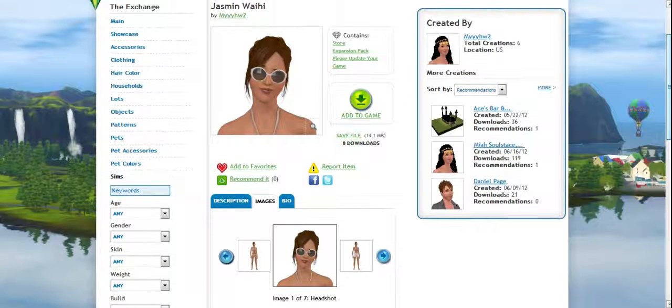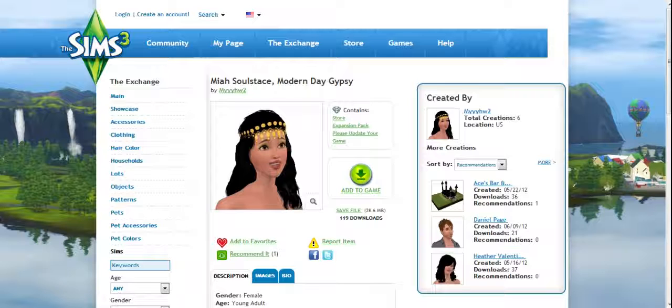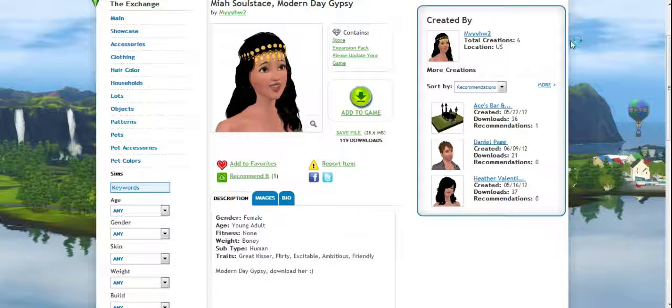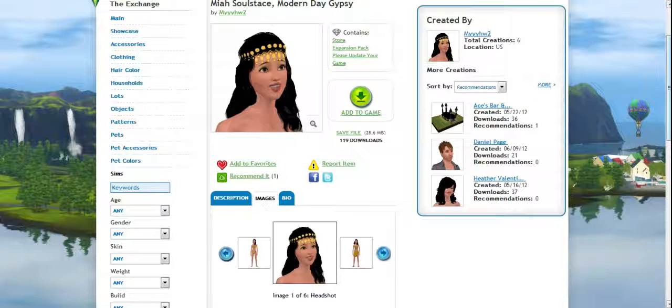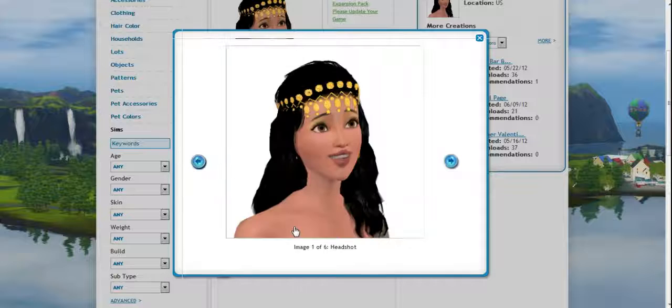I'll show you one more. This is my most downloaded Sim, which is Mia Solstice. She's a modern day gypsy. I think she's really pretty. She's pretty much meant to go into Moonlightfalls — I think that's it.